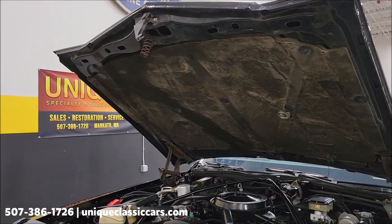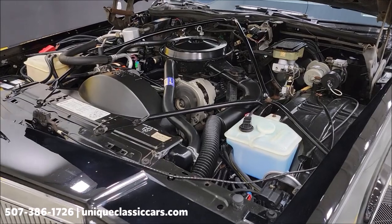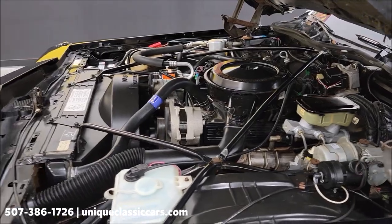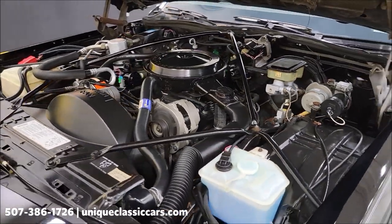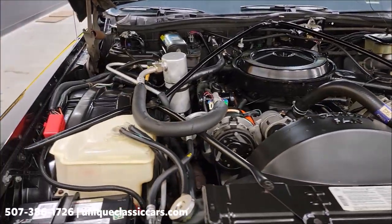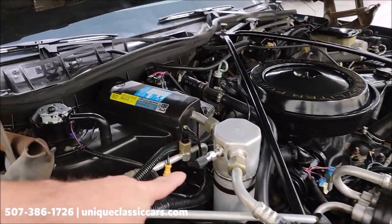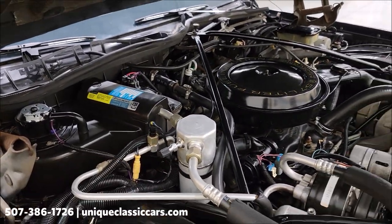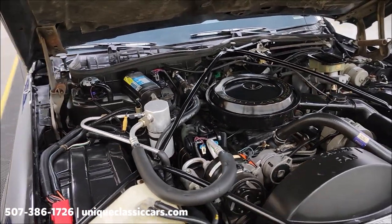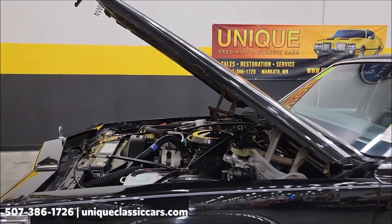There's the underside of the hood with the hood liner. Here's that 5.7 liter V8 — power steering, power brakes, AC. Nice clean, tidy engine bay. Remember, this car does have a clean Carfax, no accidents indicated, confirmed miles. AC has been converted from R12 to 134a. Smooth running engine and a nice clean engine bay.